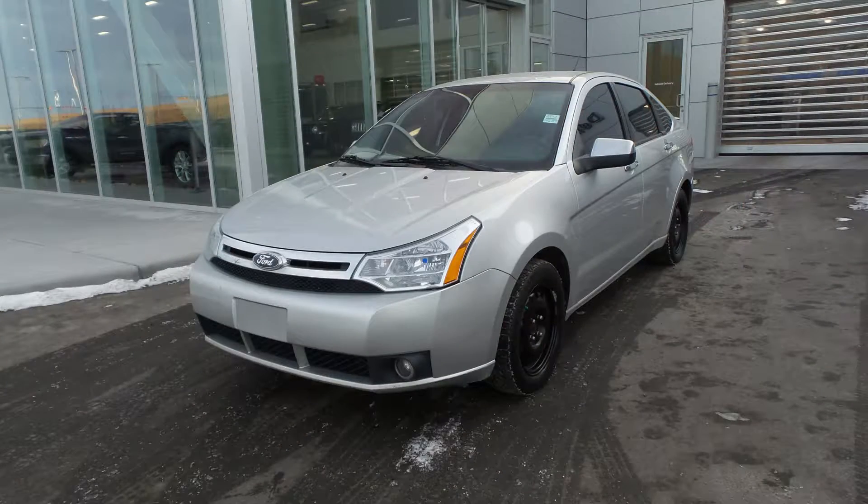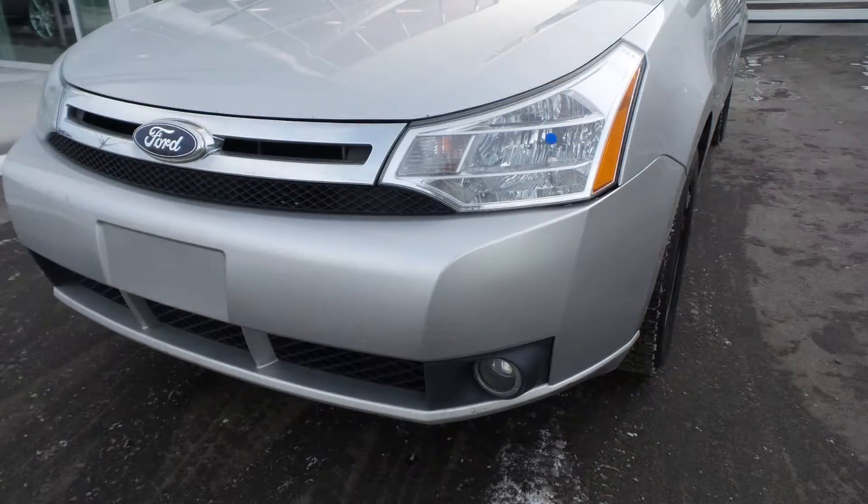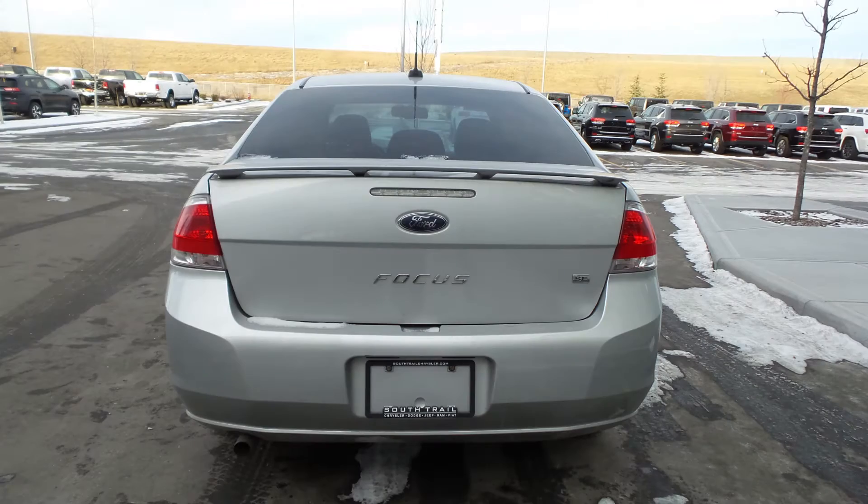Hi Stephanie and Bill. This 2011 Ford Focus comes equipped with a 2.0 litre engine and a manual transmission, halogen headlamps, fog lamps, 15-inch aluminum wheels, and a silver exterior.